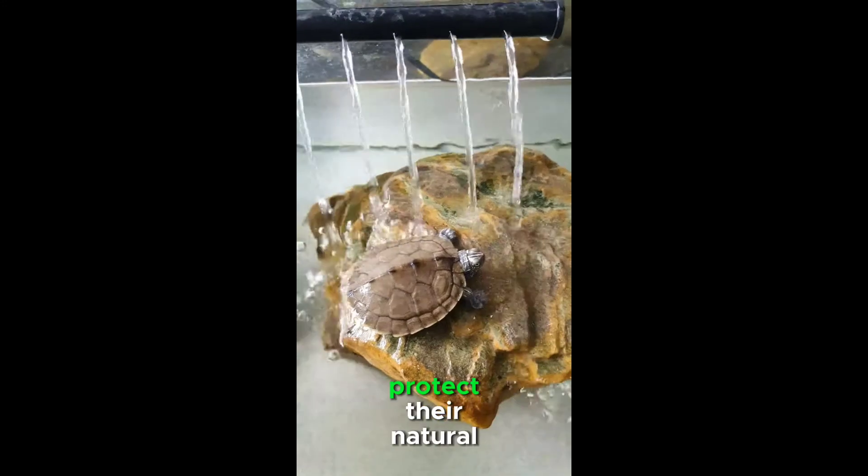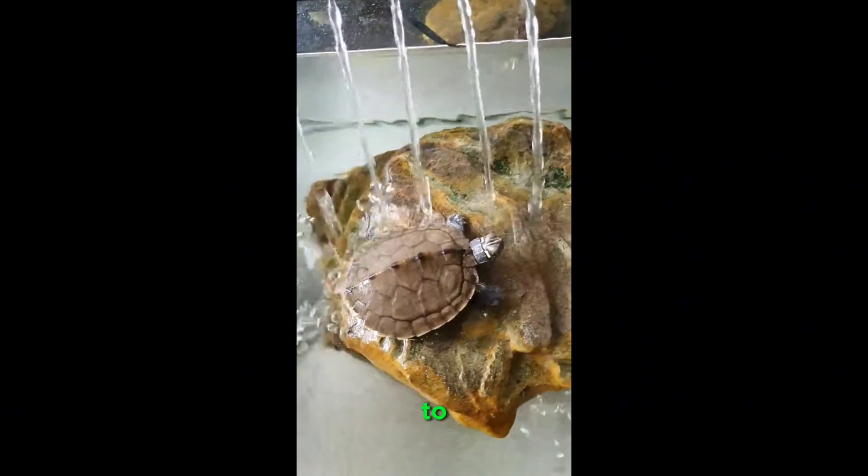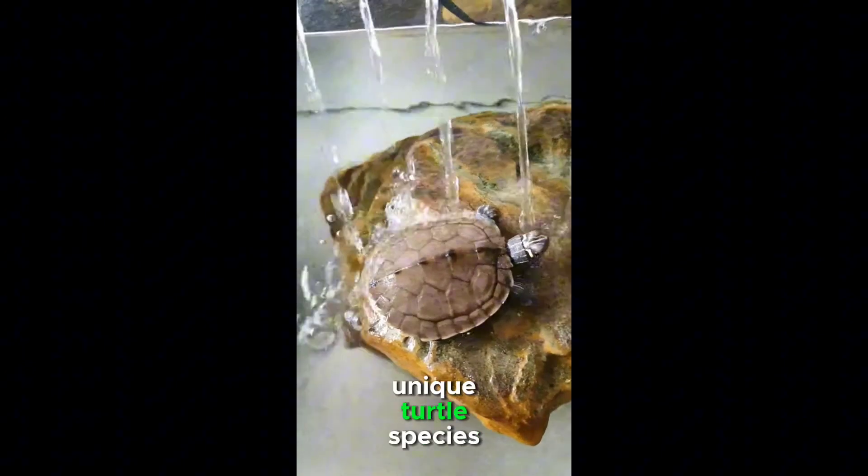Conservation efforts aim to protect their natural habitats and raise awareness about responsible pet ownership to ensure the sustainability of this unique turtle species.